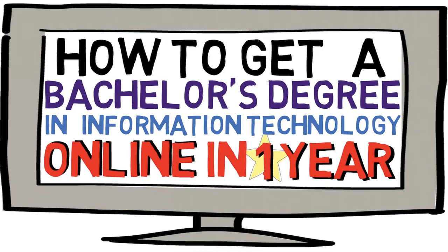Hey everyone, so in this video we're going to be talking about how to get a bachelor's degree in information technology online in potentially one year. This isn't clickbait — this is a legitimate program from an institution that many of you have probably already heard of, and if not, it's something you'll be able to research online as well.